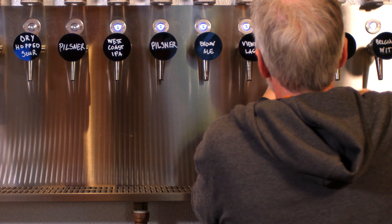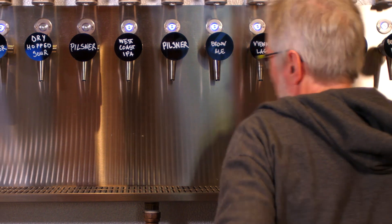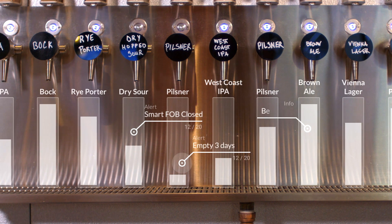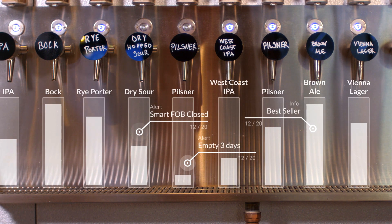Sestra's sophisticated analytics engine unites pour data with sensor readings, authorizations, and integrated information streams — such as schedules or point-of-sale data — into our accessible, easy-to-use portal.